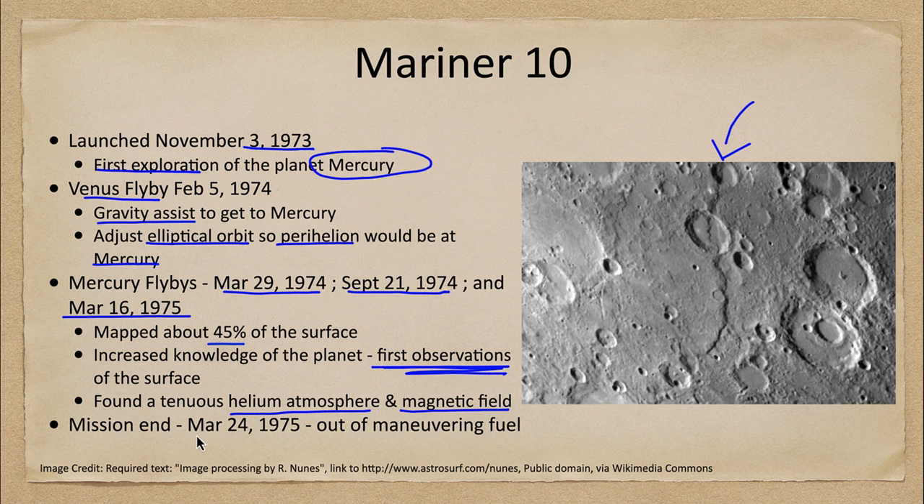The mission ended shortly after that third flyby on March 24th, 1975, simply because it was out of maneuvering fuel. It had no way to keep itself oriented with its antenna pointing toward Earth, so the mission had to end.